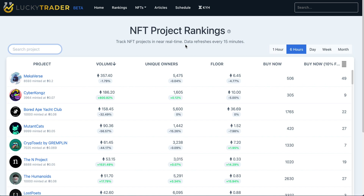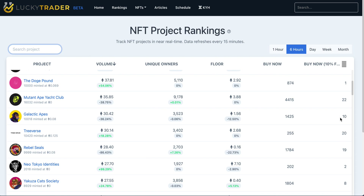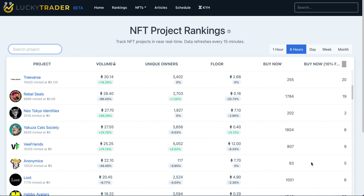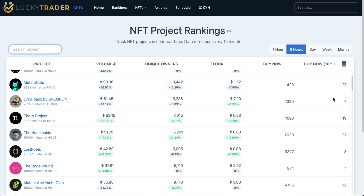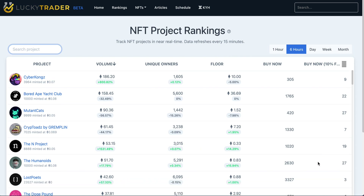One of my favorite parts about this page is the last column: 'buy now within 10% of the floor.' This gives you a count of how many assets from a particular collection are listed within 10% of the floor price. Although it's not a perfect barometer for potential momentum upwards, if you find some projects with a very small count number relative to their overall collection, this is potentially an indicator of a thin floor where the price could move upwards quickly. It's something unique to this page — just something to keep an eye on.